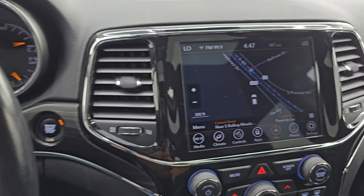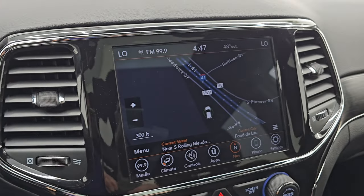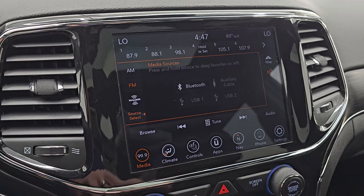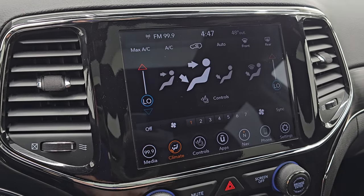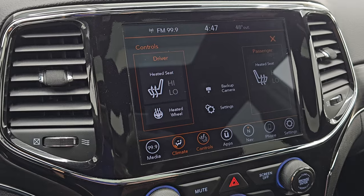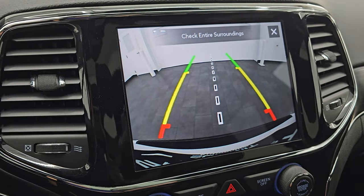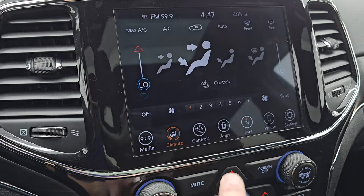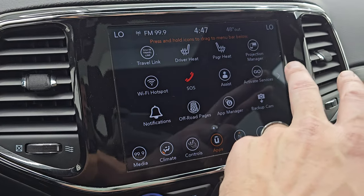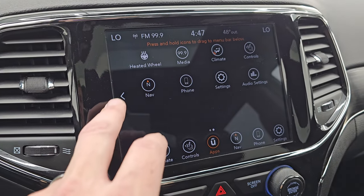This comes with the 8.4-inch UConnect radio. It does have the factory navigation system — Highway 41 is showing, so that is working nicely. You have AM, FM, and Sirius XM radio capabilities. Climate controls including dual climate control, heated seat buttons, and a heated steering wheel button. You also have the backup camera, which is working nicely. The system includes various apps, including projection manager where you can mirror your phone via Android Auto or Apple CarPlay.